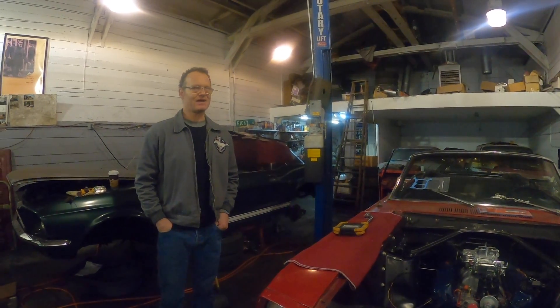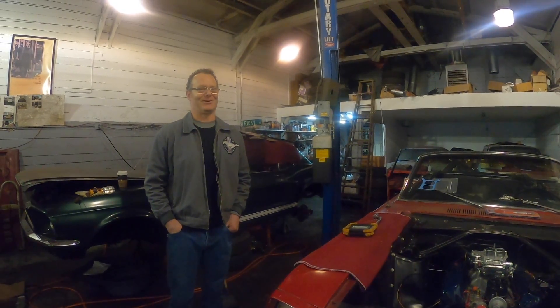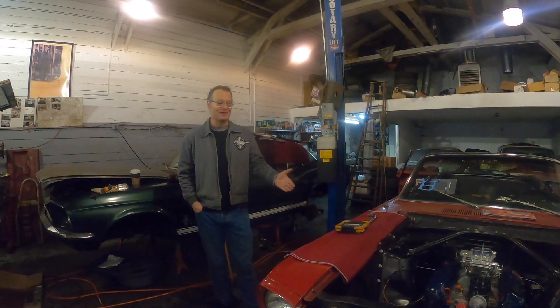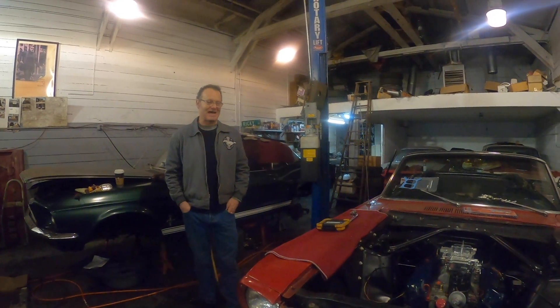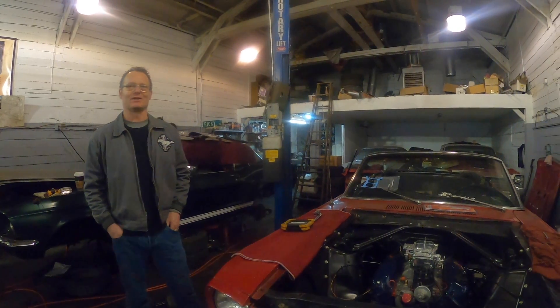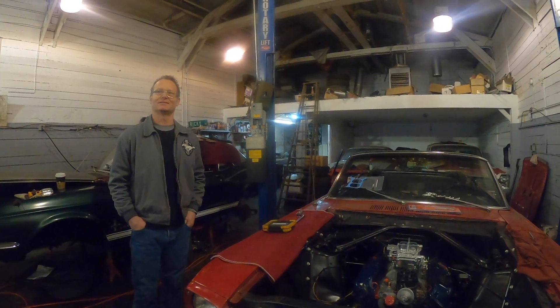Morally, as a seller, you've got to know what engine came in your classic car. You should know this classic you own that you spent five figures on — you should know what engine came original in it.